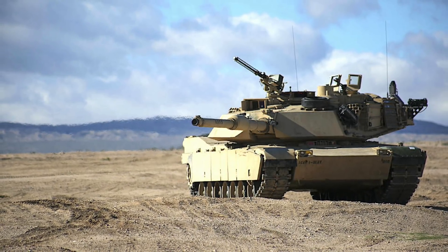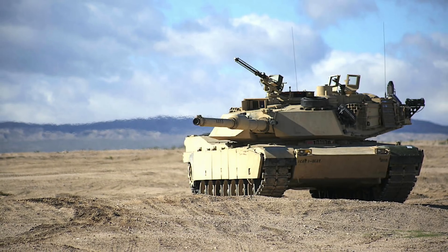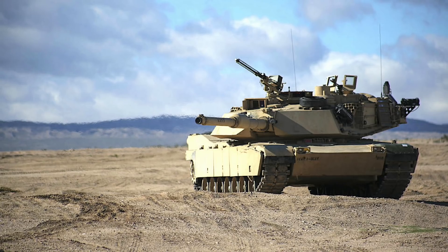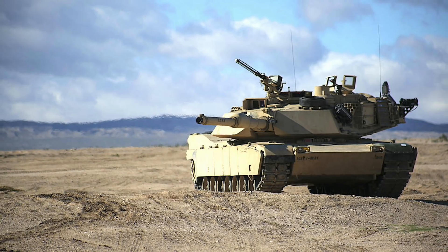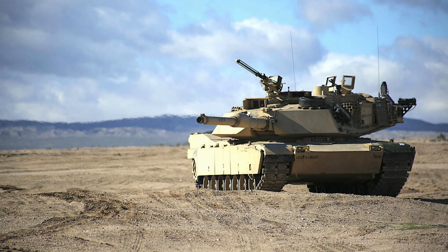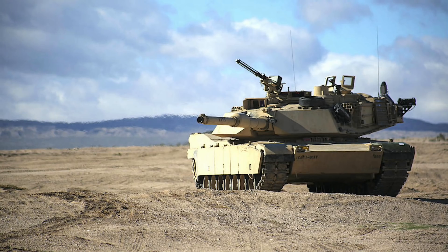This will give Abrams a much-needed defense in environments that are getting tougher for main battle tanks. In this video, Defense Updates analyzes how the Israeli Trophy Active Protection System will shield M1 Abrams main battle tanks. Let's get into the details.